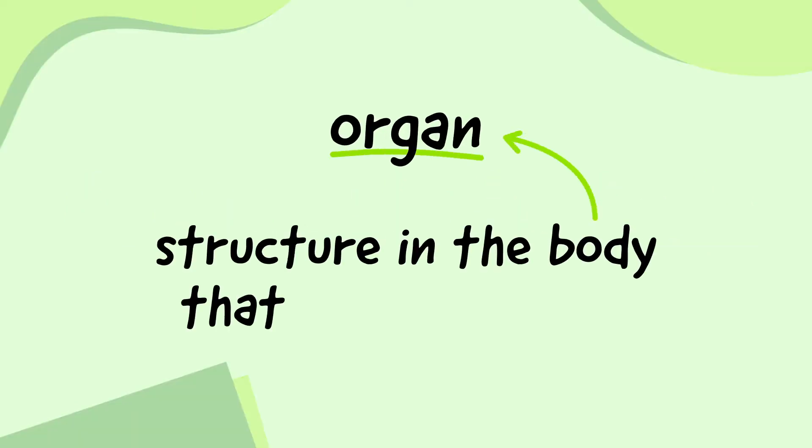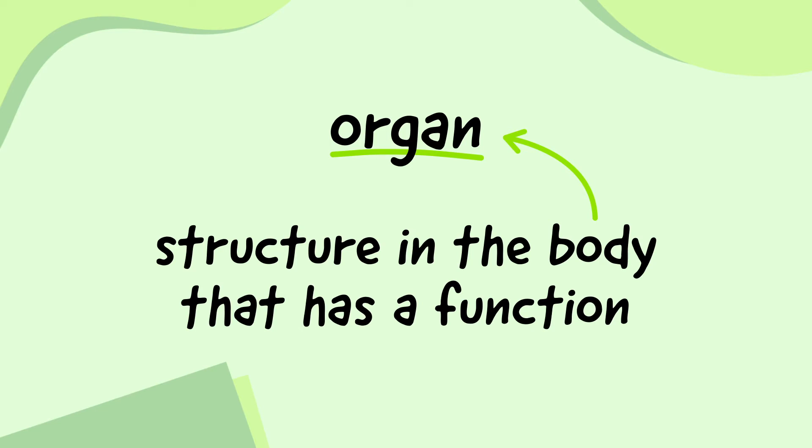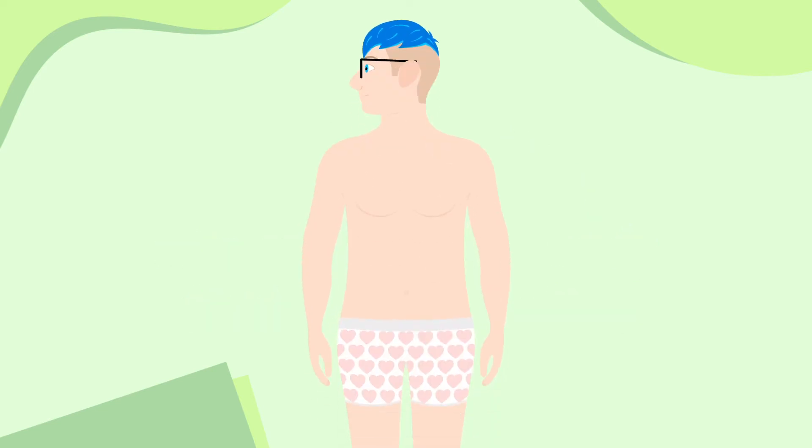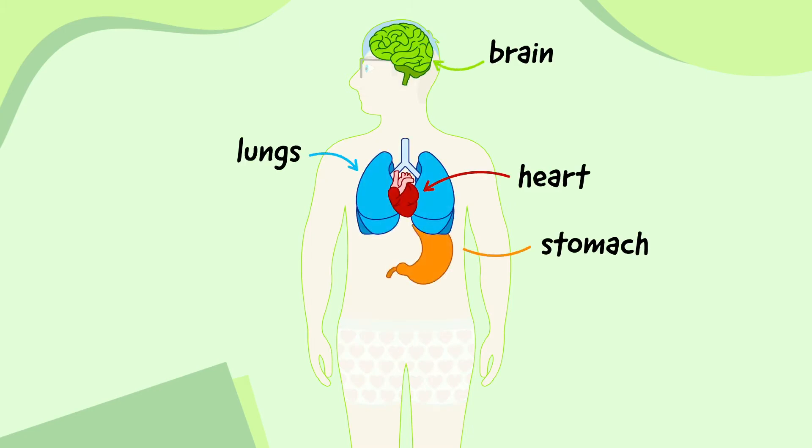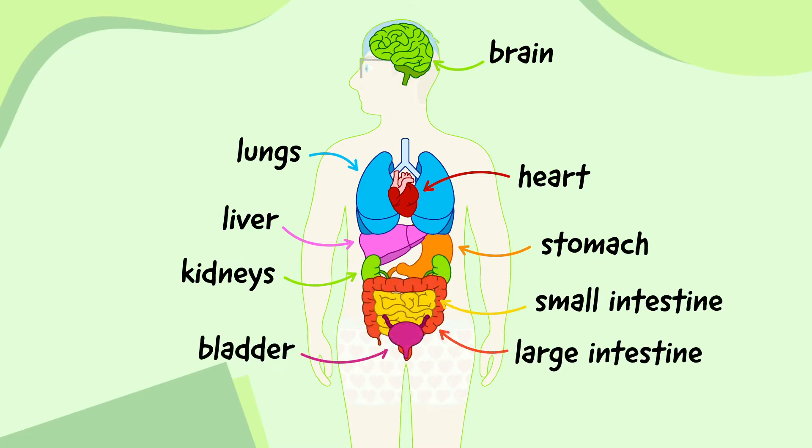An organ is a structure in the body that has an individual function. There are many different ones in the human body, but the main organs are the brain, heart, lungs, stomach, liver, kidneys, intestines, bladder and skin.